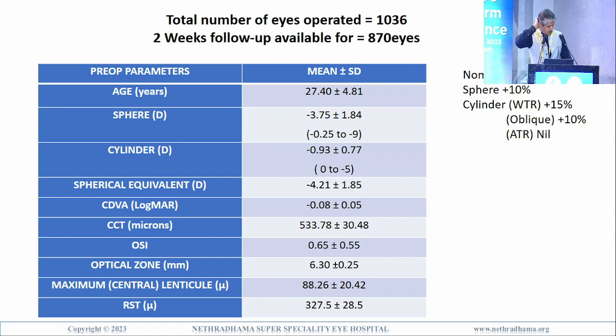Coming to the results: total number of eyes operated was 1036, with two-week follow-up available for 870 eyes. We used a nomogram with 10% overcorrection for sphere, 15% overcorrection for cylinders with the rule, 10% for oblique cylinders, and no correction for against-the-rule astigmatism. Average patient age was 27.4, spherical equivalent treated was minus 4.21, cylinder about 1 diopter, pre-op CDVA was minus 0.08 logMAR, average optical zone 6.3, and pre-op OSI was 0.65.